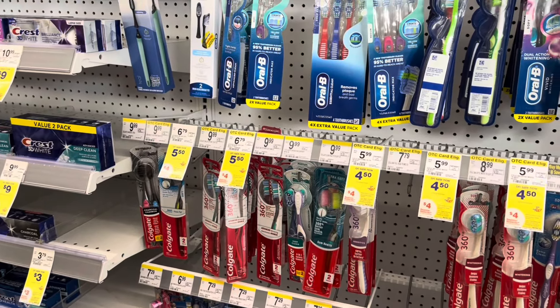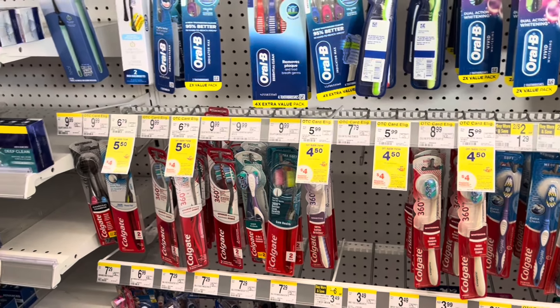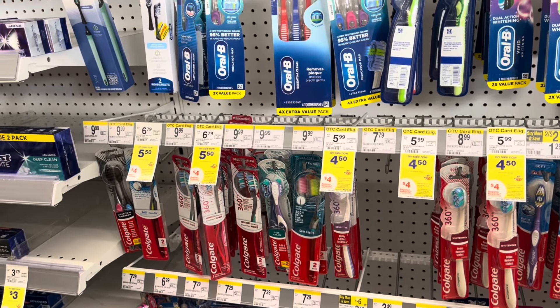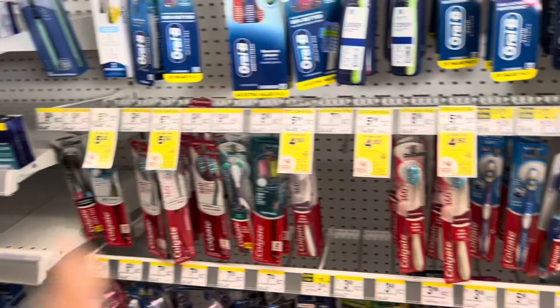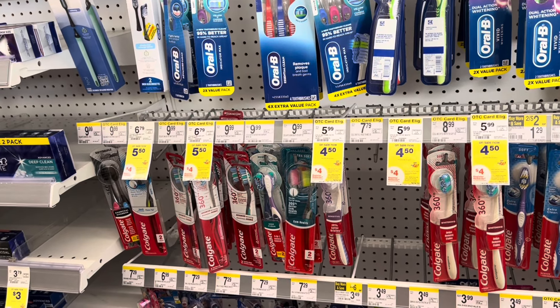Speaking of Ibotta, I just opened the app and saw that there are rebates for the Always and the 10 Packs products. I'll try to put them up on the screen to show you guys. If you picked those up last week, there is a rebate on those now on Ibotta, and based on when you picked them up you should still be able to submit your receipt.